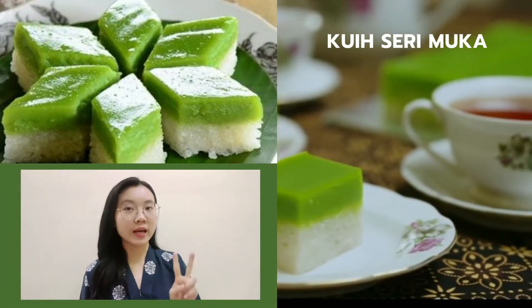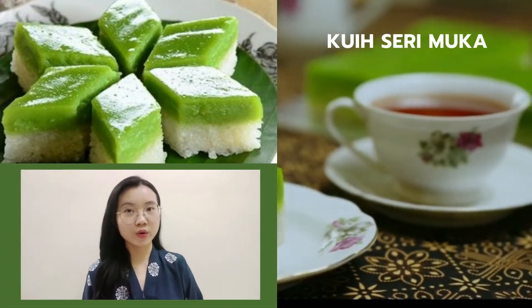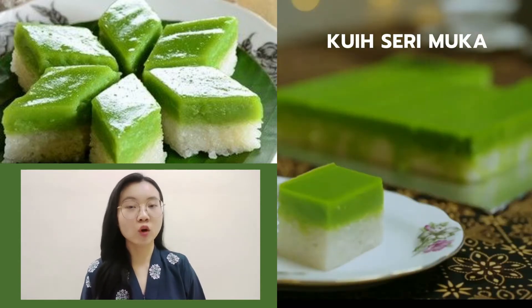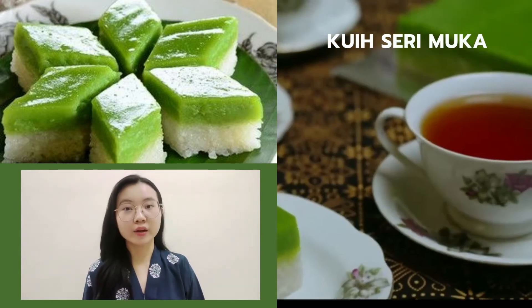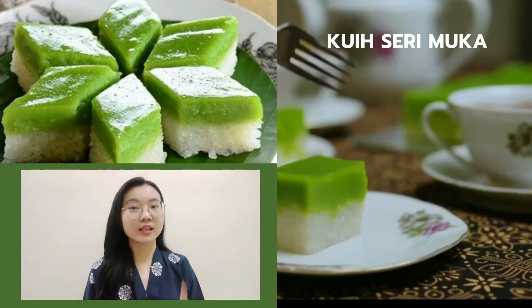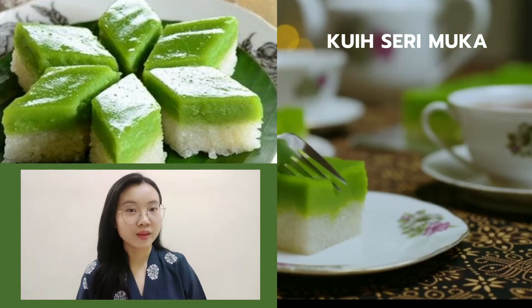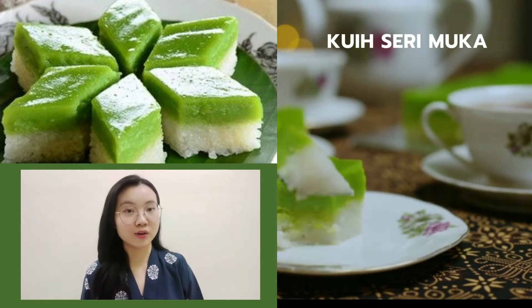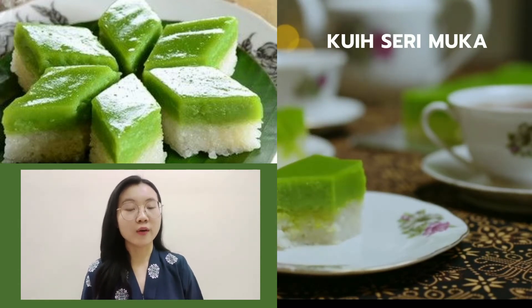Now let us move to the second Malay dessert which is Kuih Seri Muka. Kuih Seri Muka is a two-layered dessert with steamed glutinous rice forming the bottom half and a green-colored layer made with pandan juice. Coconut milk is the key ingredient, used to impart a creamy taste when cooking the glutinous rice and making the custard layer. This kuih can also be found in Indonesia, Malaysia and Singapore. Those are some of the Malay cuisines that I know and like the most — all very delicious. If you haven't tried it before, you should definitely try it out.